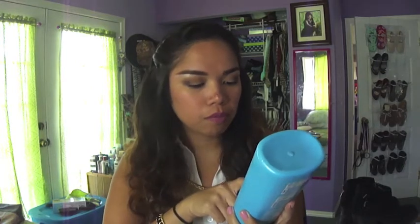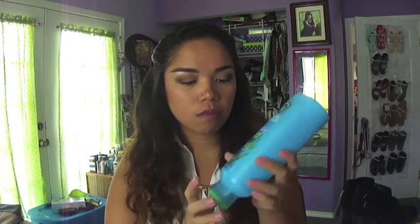My favorite conditioner of the month is the Herbal Essences Hello Hydration moisturizing conditioner. I feel like it's been really good for my hair. The smell is great — I'm not usually a fan of coconut, but this one smells like Hawaiian coconut and orchids, which I love. It's also very inexpensive — I got it from Walmart.